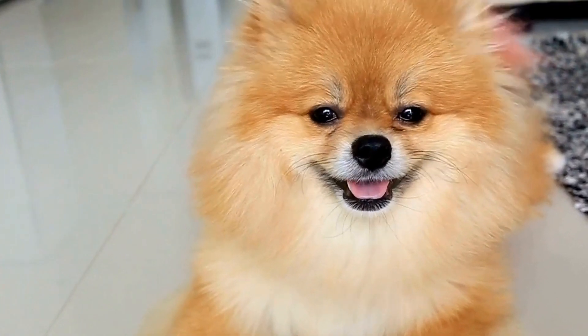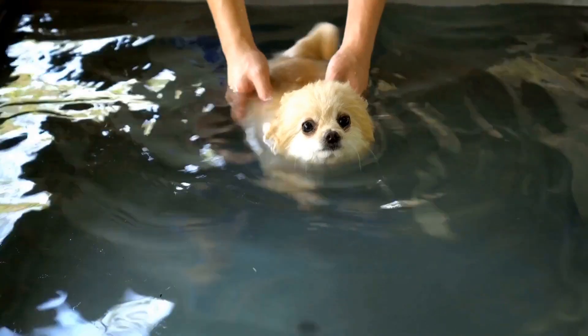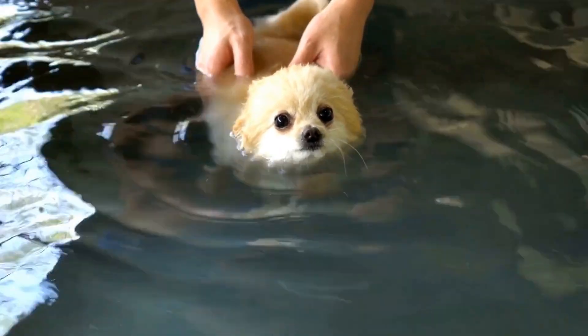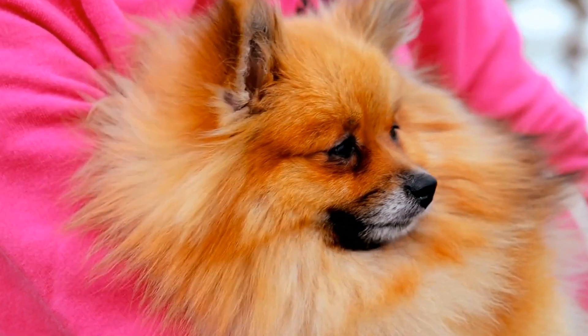Accessories play a significant role in enhancing a Pomeranian's fashion statement. From cute and functional to stylish and trendy, there are various accessories available to suit different occasions and personal styles. One popular accessory for Pomeranians is the bow tie.